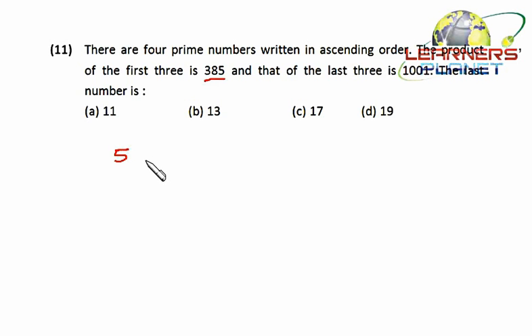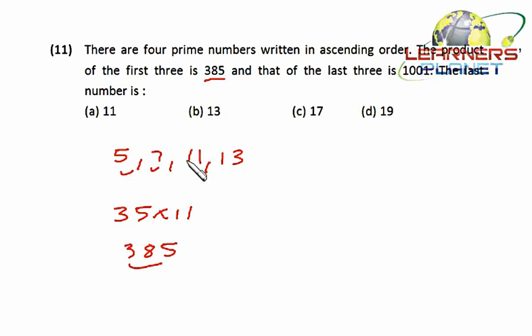If five is the first number, then the other numbers may be seven, then eleven, then thirteen. Let's cross-verify: five into seven is 35, and 35 into eleven is 385. So the product of the first three is definitely 385. Checking the last three: seven into eleven is 77, and 77 into thirteen is 1001.